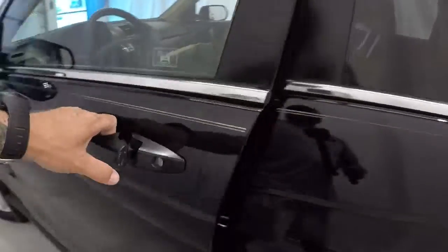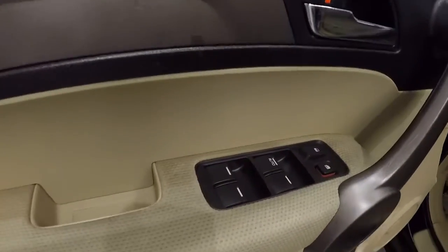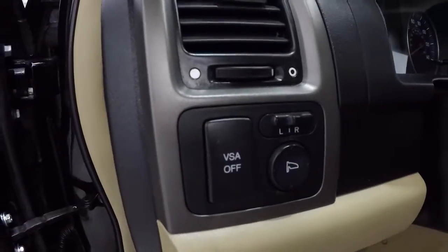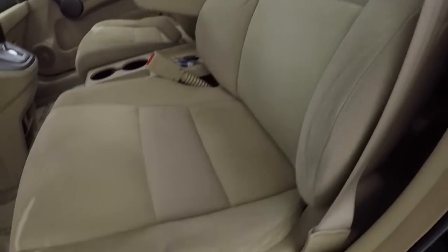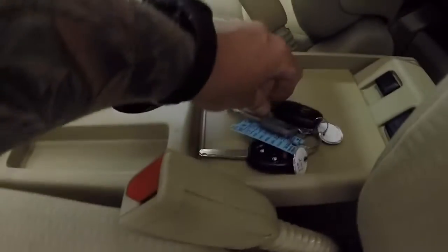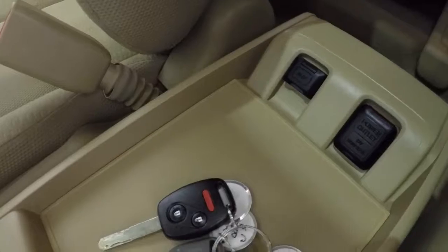Let's take a look on the inside. It's got the beige and black door panels, power windows, power locks, and power mirrors. It's got the ivory cloth driver's seat, which is in good shape. Comes with two keyless entry key fobs. You also have your auxiliary and power outlet right there.